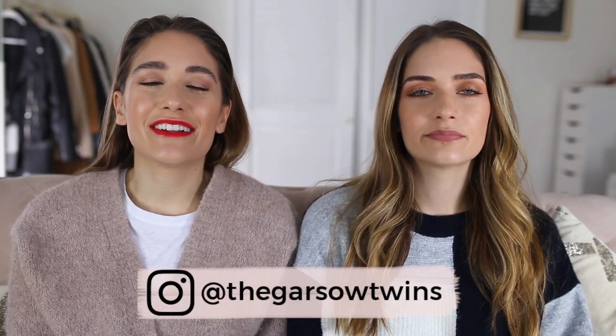Hey everyone, welcome back to our channel. Happy Friday. We're back with another weekly favorites, so let's just get right into it.